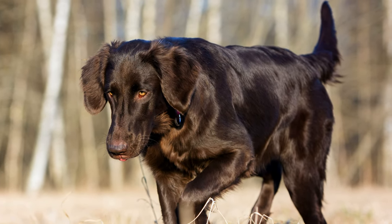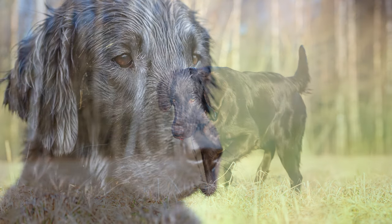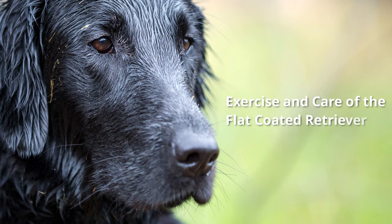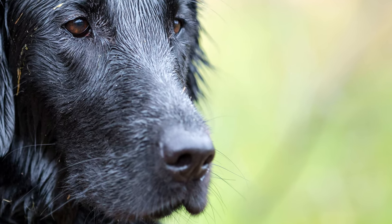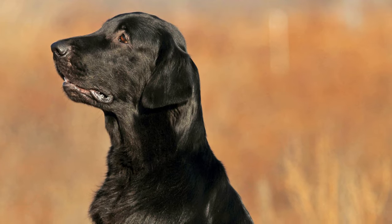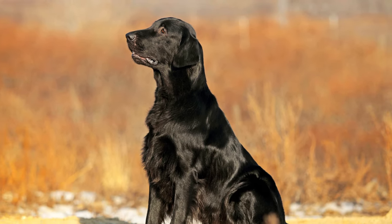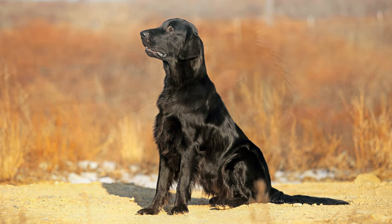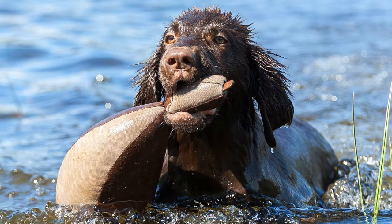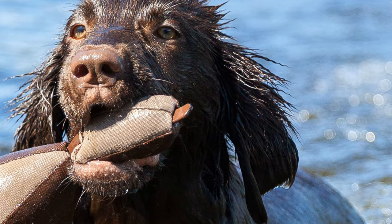They are also not very suitable as guard dogs or watch dogs. A flat coat is not for someone who has little time. Due to their temperament and a strong will to work, flatties must be given physical and mental tasks. Therefore, agility courses, dummy work or training as a rescue dog are suitable.